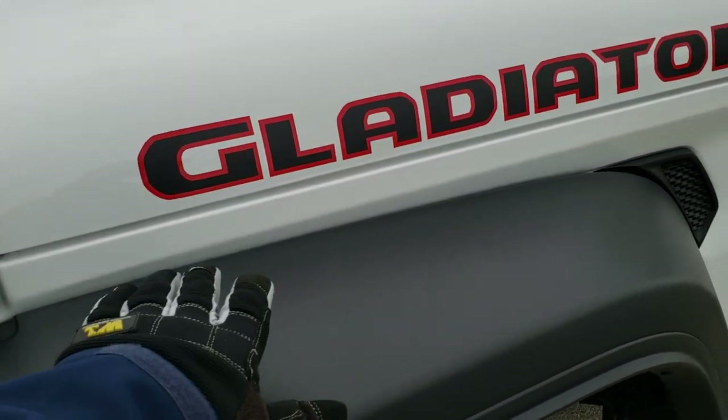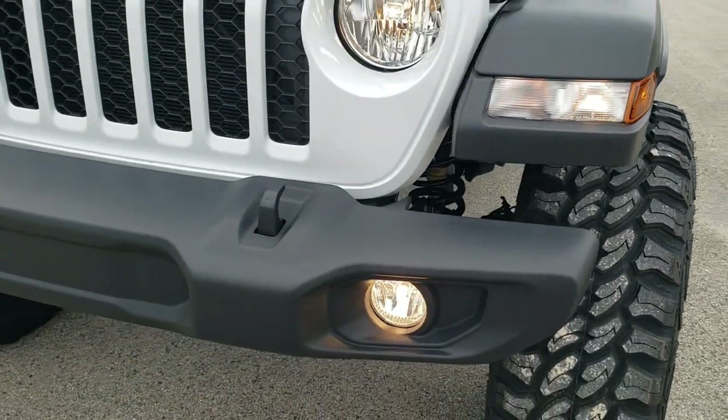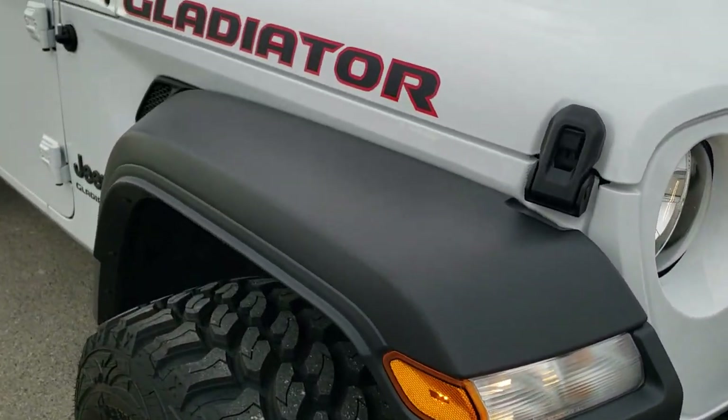We also did the Gladiator decals on the hood — they look really good. This being the Sport Package, you get the plastic front bumper, the halogen headlamps and fog lamps. This one also has the Max Tow Package, which gives you the 410 gears.